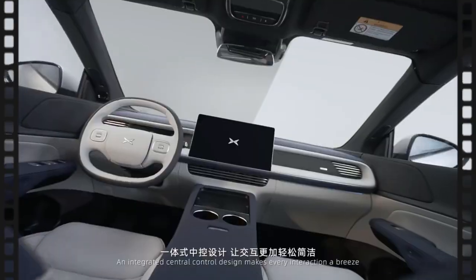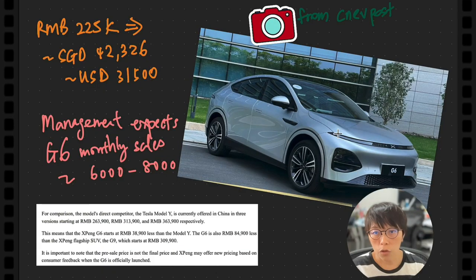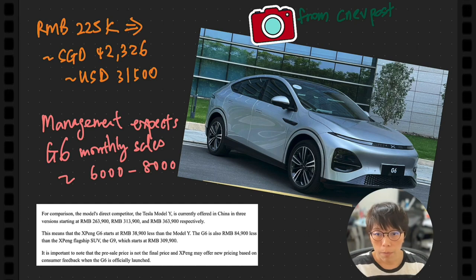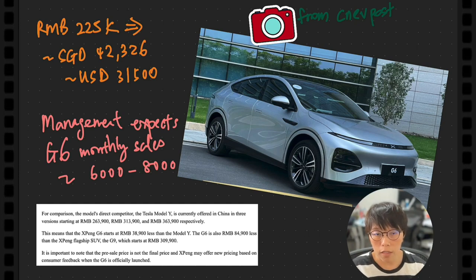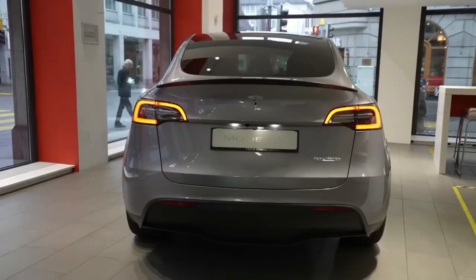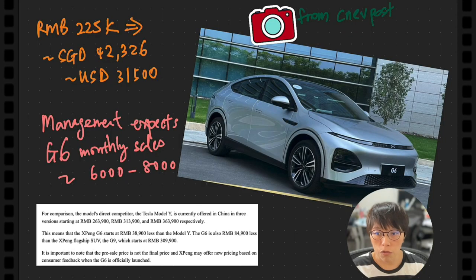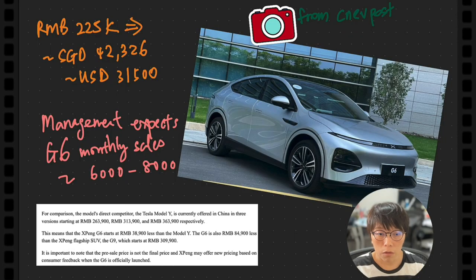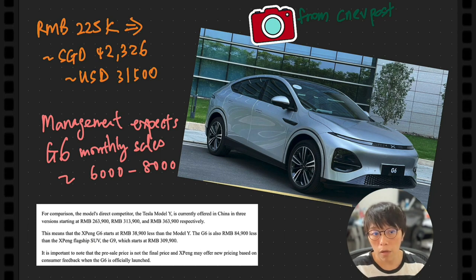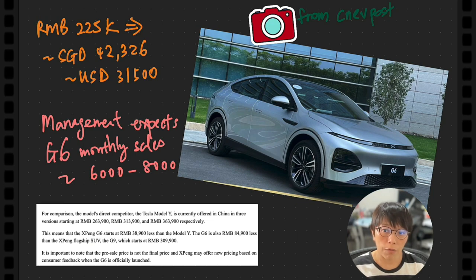Isn't it impressive? Let's take a look into Xpeng in terms of the G6 model. This is the G6 model here — a silver color car. The proposed retail price is about RMB 255k, which is about $42,000 SGD or about $31,500 USD. Management expects the G6 monthly sales to be 6,000 to 8,000 units. They received a pre-order of 25,000 in less than 72 hours.